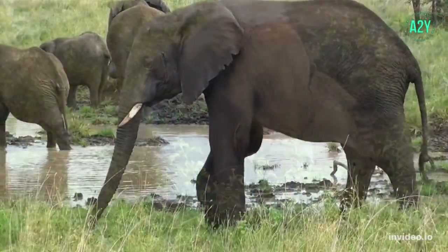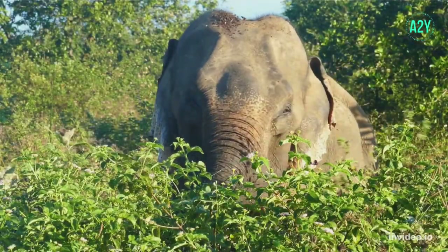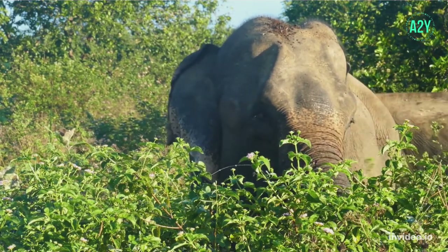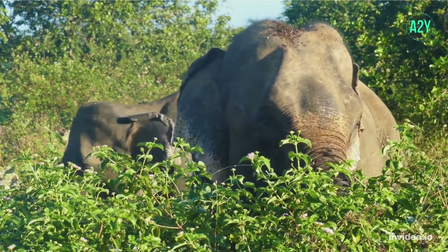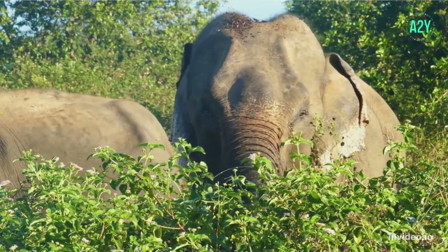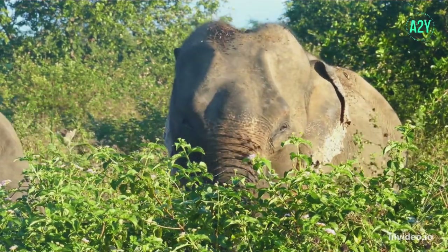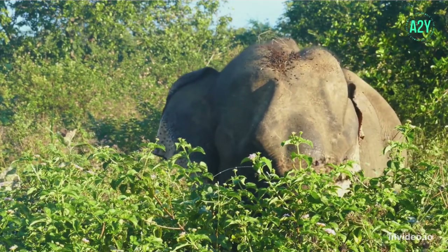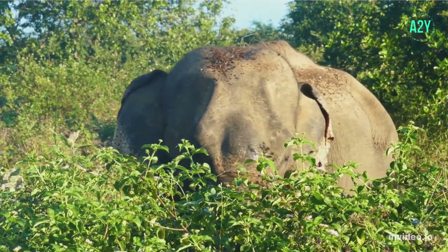An African elephant will go through six sets of molars in a lifetime. An elephant can carry up to seven tons, making it the strongest animal. African elephants are larger than Asian elephants, growing between 8.2 to 13 feet tall at the shoulder and weighing from 2,268 to 6,350 kg, reaching about 18 to 24 feet long.